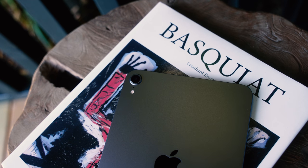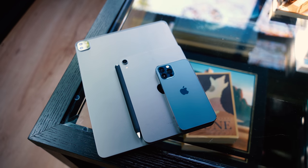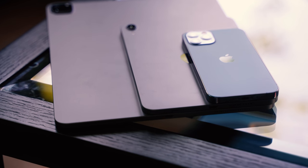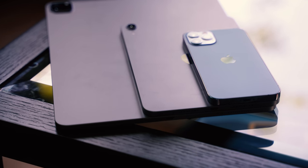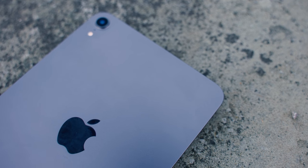Hey guys, what's up and welcome back to the channel. So today we're going to be talking about the new iPad mini, which was released last week. Personally, this is probably my favourite update from Apple's latest September event, and probably the product that has the biggest upgrade in terms of value for money.